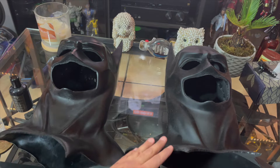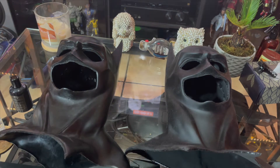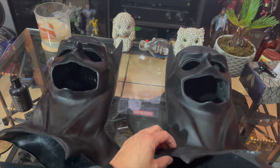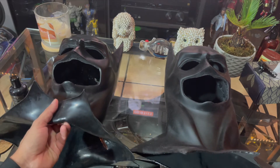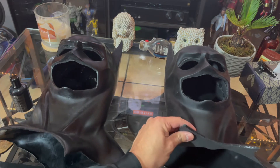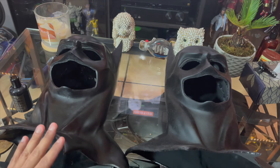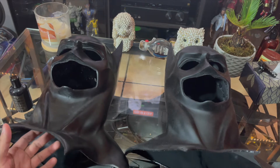This is more of a matte finish versus a glossy finish. I feel like this one is just a little bit better for the suit that I have, even though the suit does have a small bit of shine to it. Excuse the dust — it's been in the garage for quite a bit. The only difference I see is that the inside is shiny on one, while this one has more of a matte finish and feels smoother.